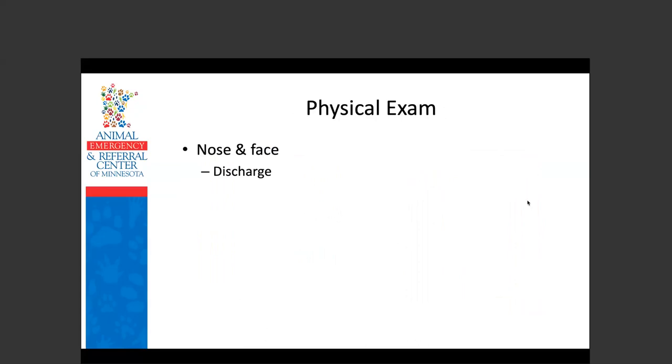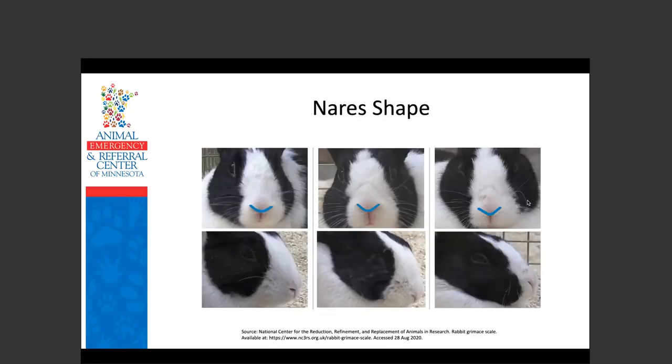Nose and face: look for discharge, but also check symmetry — facial nerve paralysis from otitis media is common, and you can pick up on it by looking the rabbit straight in the face to see if one side is contracted. Nare position also indicates pain: a relaxed U-shape means no pain; nares drawn upward into a V-shape indicate moderate pain; and a very tight V with the top point raised high is a sign of significant pain.